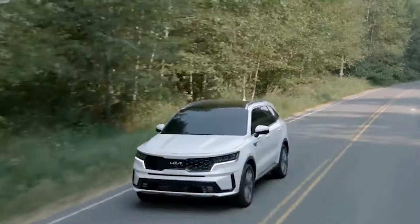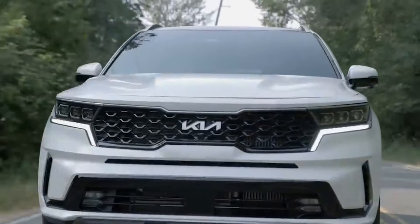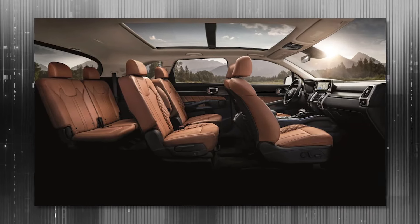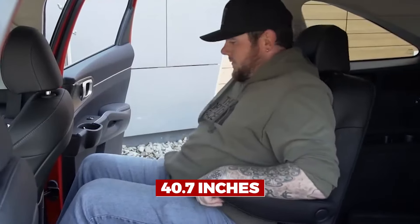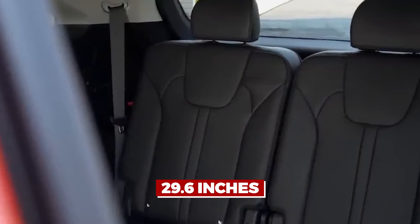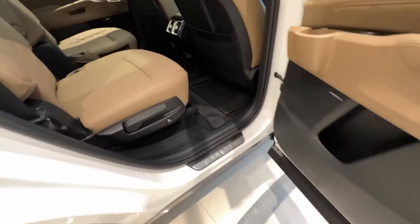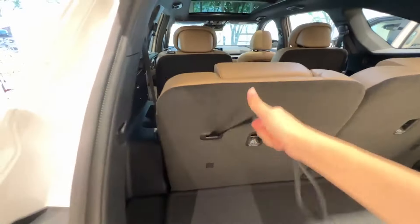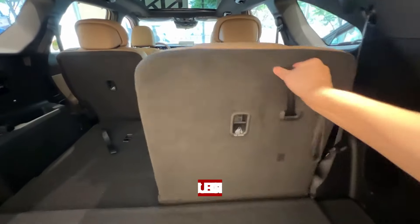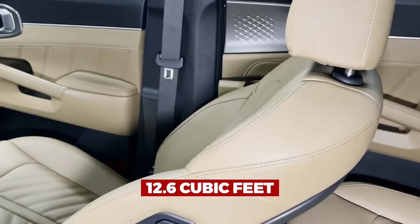The Kia Sorento Hybrid is here to save the day for large families. With three rows of seating and capacity for six passengers, this SUV has the potential to become a family member. Legroom is considerable throughout, measuring 40.7 inches in the center and 29.6 inches in the third row. With the rear seats folded down, there is an amazing 75.5 cubic feet of cargo room, whereas with the seats upright there is 12.6 cubic feet.